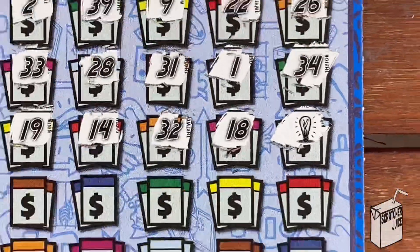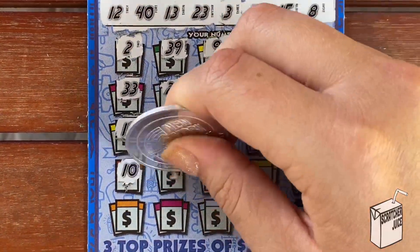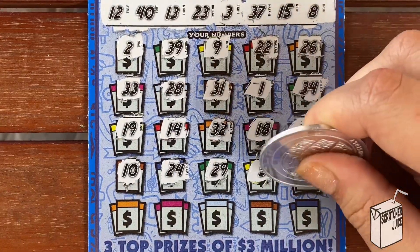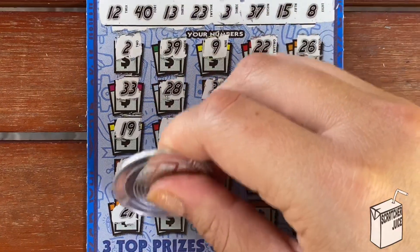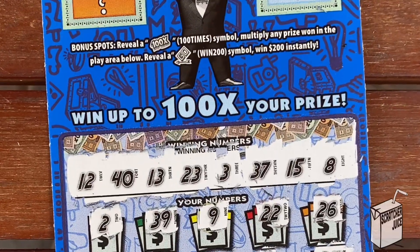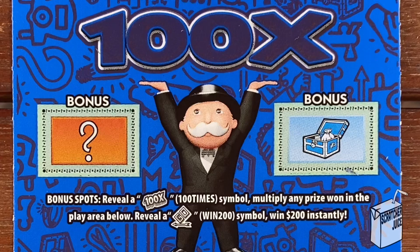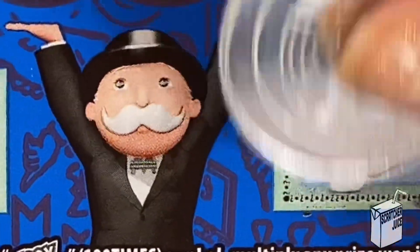I got a match. Nice. So we got a bulb for an instant prize. I'd do the bonus. Yeah, you can 100X it or get that GO symbol. Nothing. Man, nothing.